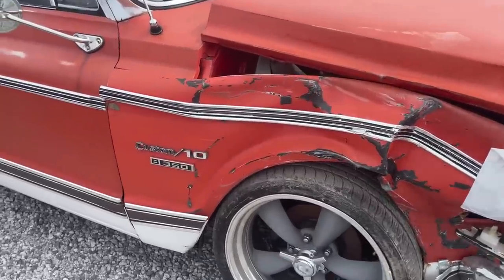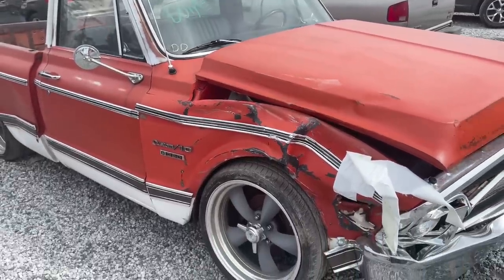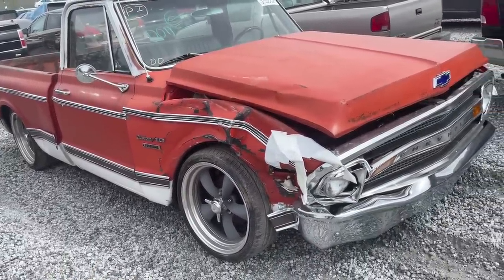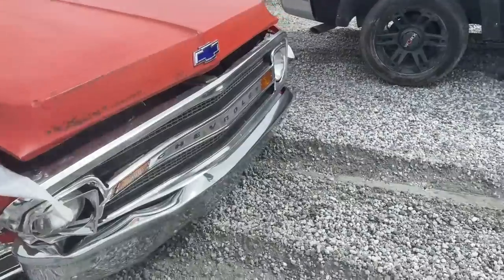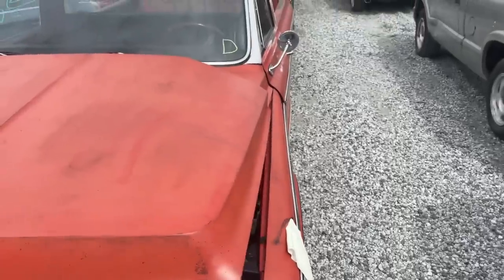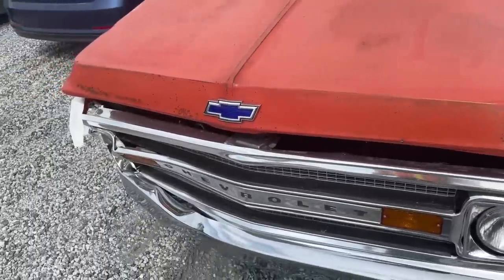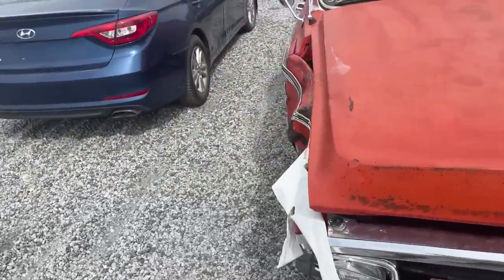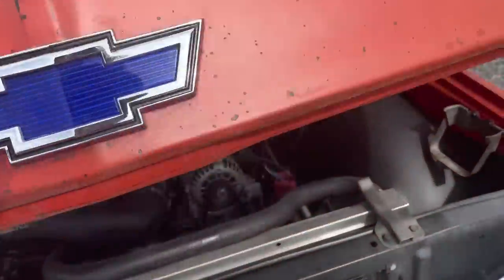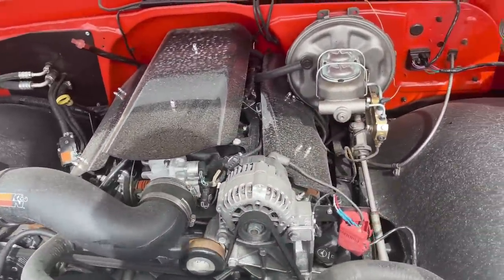All right, here we go. We got a custom C10 - look at this thing. It's definitely an eye-catcher. Not just that crash itself, but these things are awesome. A lot of people work on them, getting restored, modifying them. You could tell that the frame has definitely shifted on it. So when it took the hit, the whole thing shifted over - it's going to need a lot of framework. But I'm here for the engine. Let's see what this thing's got.